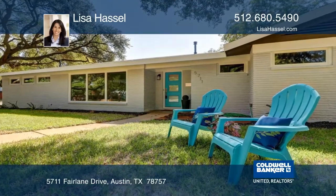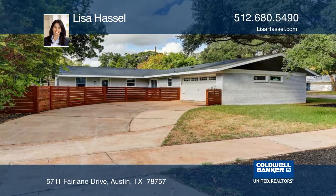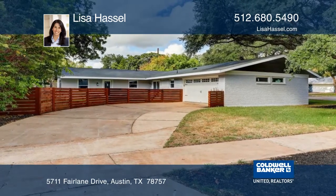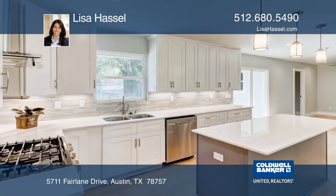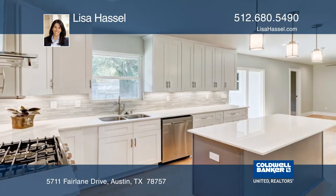There's so much to love about this completely remodeled Allendale home, situated on an oversized corner lot with majestic oaks. This gorgeous, bright and open kitchen has custom shaker style soft-close cabinets and under cabinet lighting.